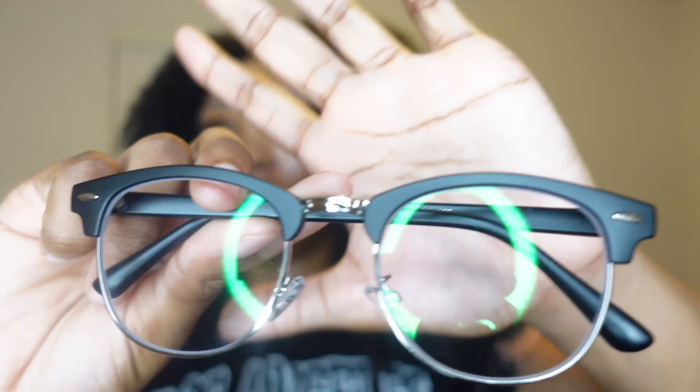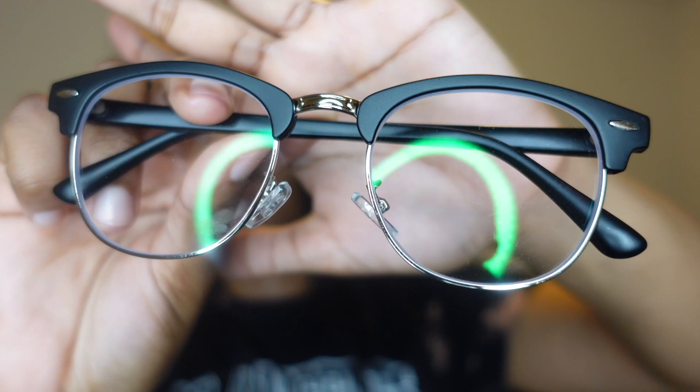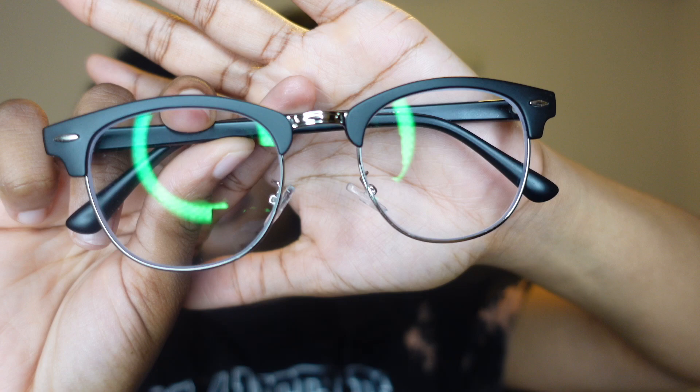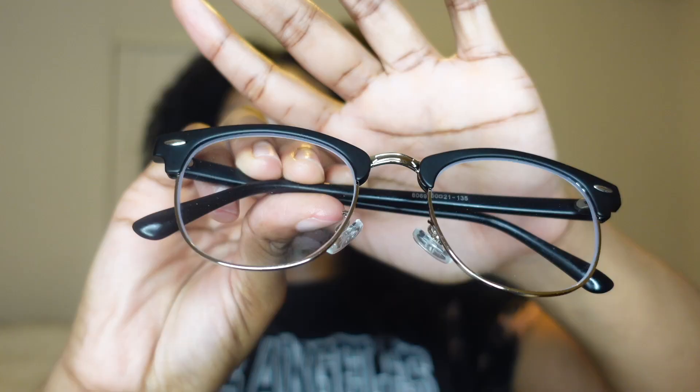I'll leave a link to the different pairs of glasses I received down below in the description box. I'll also leave the actual description, name, and everything like that just in case you guys are interested. This first pair kind of resembles Ray-Bans a little bit. It doesn't have my prescription at all, so I can just go ahead and put that on right now.